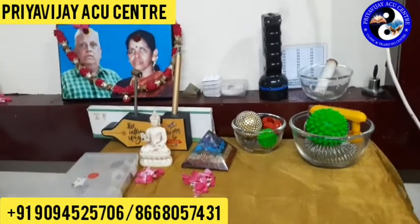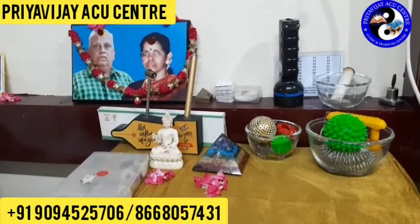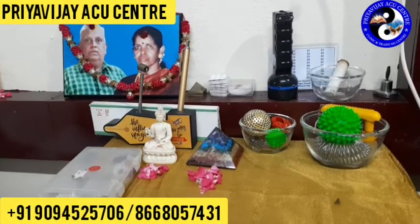GB8 is very well used for headache, migraine, vertigo, dizziness, vomiting, and also for infantile convulsion.